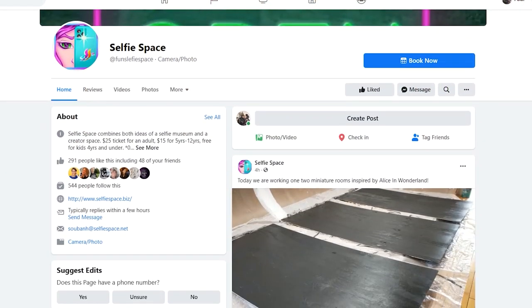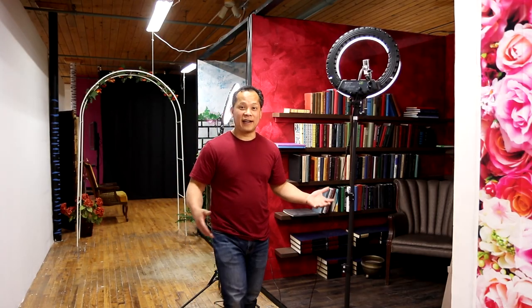We're changing and swapping out sets on a regular basis. So come by and check us out. You can find us on Facebook at Fun Selfie Space, and you can also go to our website at selfiespace.biz. And you'll find that at every set, we have these ring lights to help you look perfect in every picture.